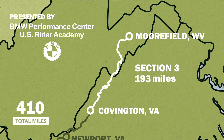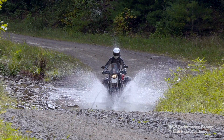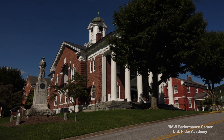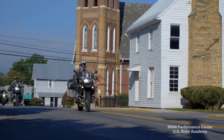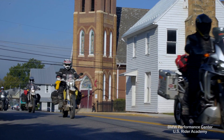Section 3 of the Mid-Atlantic BDR is a mixture of dirt and pavement, riding through the George Washington and Jefferson National Forest. This section includes the historic town of Warm Springs, Virginia, and concludes after 193 miles in Moorfield, West Virginia. Fuel and supplies are available from a number of points along the way, including Covington, Warm Springs, Brandywine, and Moorfield.